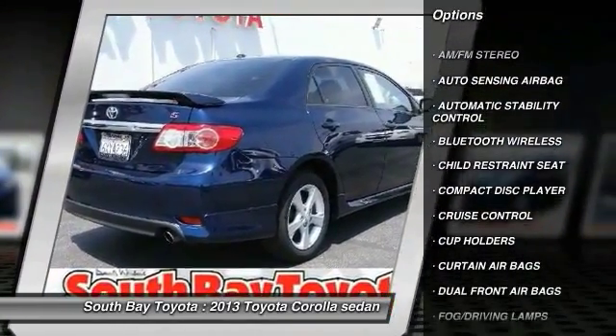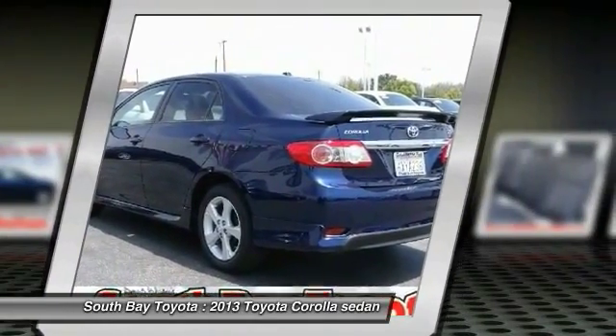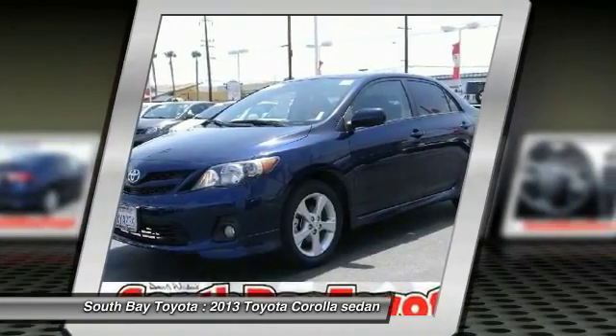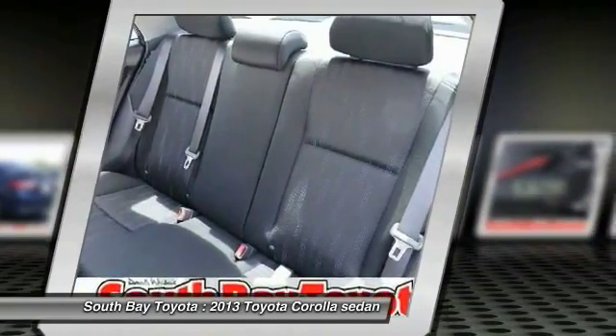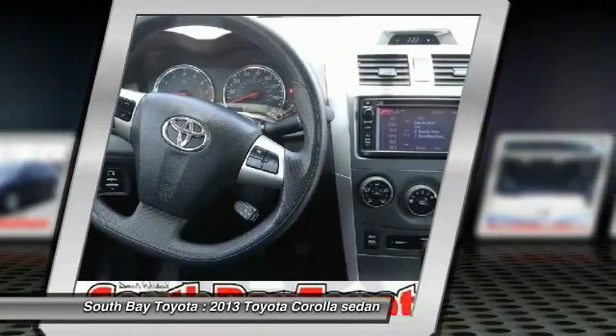Contact South Bay Toyota to schedule a test drive and take this 2013 Toyota Corolla home today, or visit our showroom conveniently located at 18416 Southwestern Avenue, Gardena, California 90248. Clean Carfax, 1 owner, Toyota factory certification included in the price. This car has passed a 160-point inspection by our Toyota certified technicians.